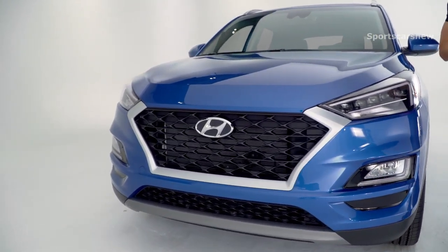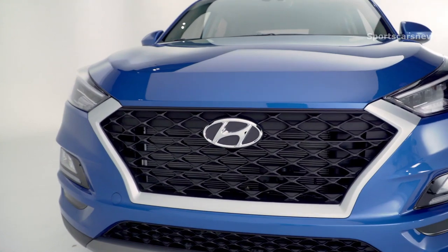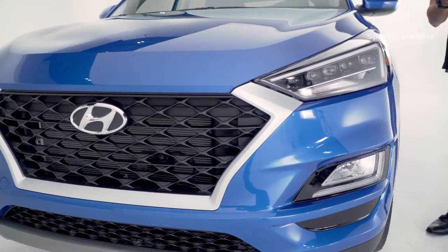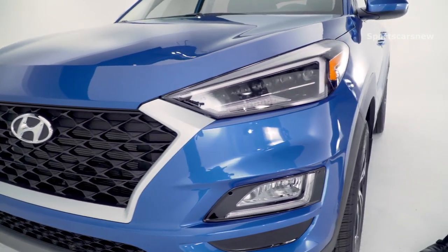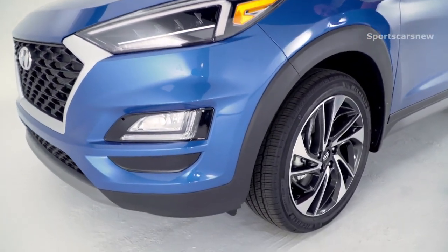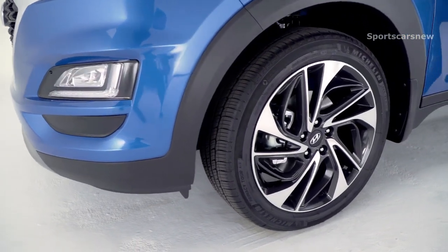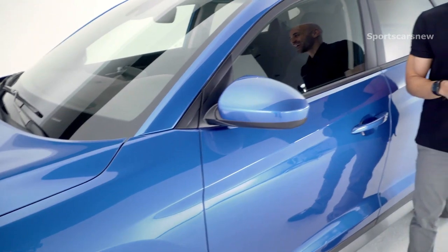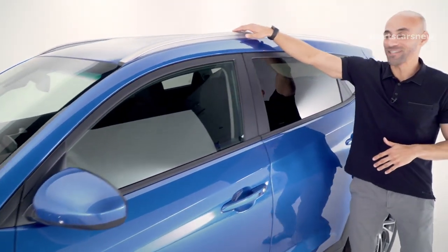Jumping right into design, you see that wide athletic grille, your LED headlights with LED accents and LED daytime running lights which all add to that edgy style, and your big 19-inch alloy wheels.